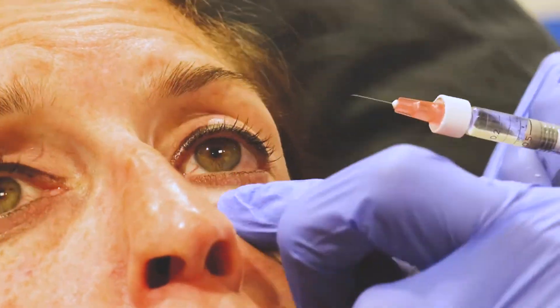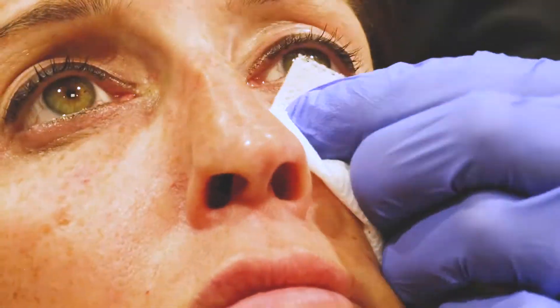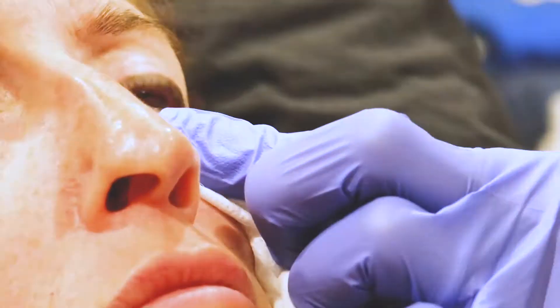In many cases this doesn't require surgery to correct — you can simply fill in the volume deficit with injectable fillers. This is an office procedure and can be done with no downtime, and is very successful for our patients.